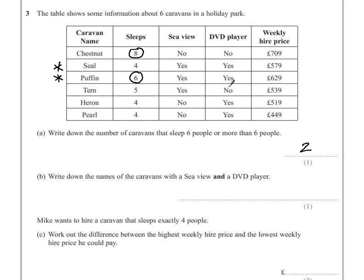Tern has a sea view but no DVD player. Heron has no sea view and a DVD player. The answer for Part B: the two caravans with a sea view and a DVD player are the Seal Caravan and the Puffin Caravan. As it's only worth one mark, you had to get both correct — if you put anything extra you would also lose that mark.